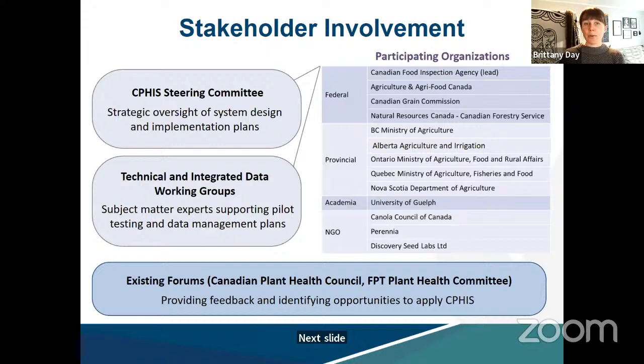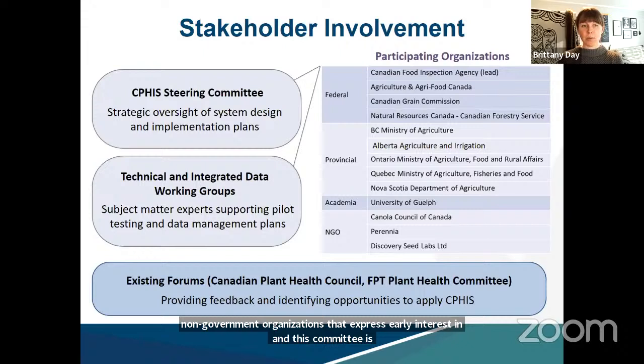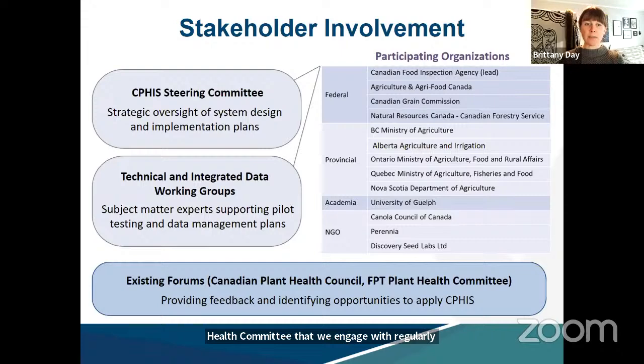To ensure CFIS will be a valuable resource, a number of organizations have been engaged during system development and testing. A CFIS steering committee was established in September 2021 involving directors from federal and provincial government organizations, academia, and non-government organizations, providing strategic oversight to system design and implementation. Two working groups established last year involve subject matter experts supporting pilot testing and development of data standards, and existing forums including the council and the FPT Plant Health Committee are engaged regularly for feedback.